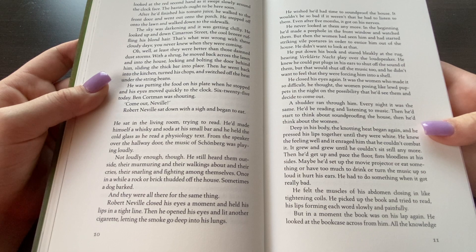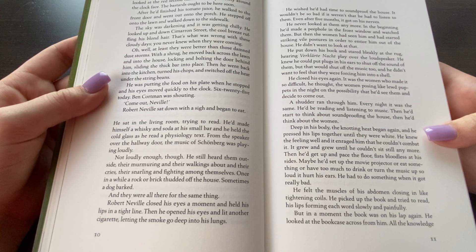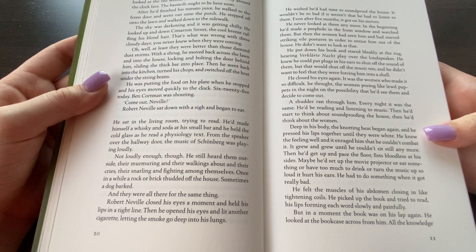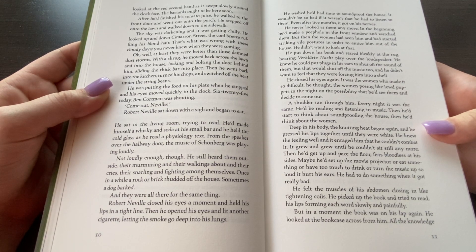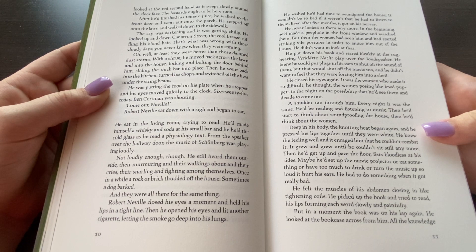Robert Neville closed his eyes a moment and held his lips in a tight line. Then he opened his eyes and lit another cigarette, letting the smoke go deep into his lungs. He wished he'd had more time to soundproof the house. It wouldn't be so bad if it weren't that he had listened to them — even after five months it still got on his nerves. He had never looked at them anymore. In the beginning he'd made a peephole in the front window and watched them, but then the women had seen him and started striking vile postures in order to entice him out of the house. He didn't want to look at that.